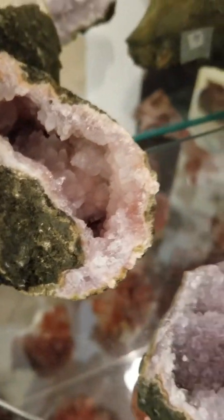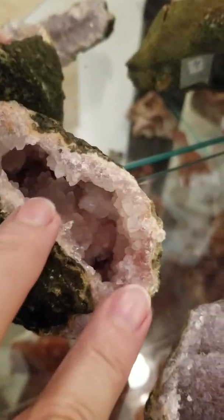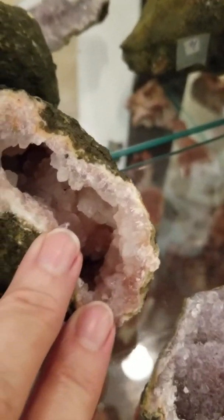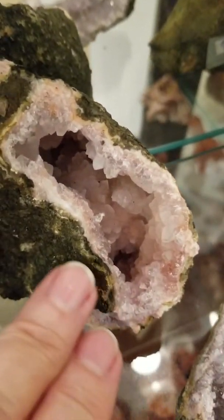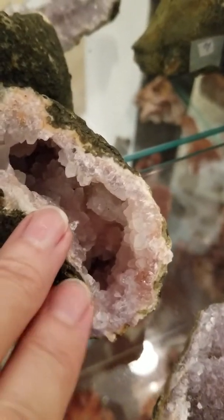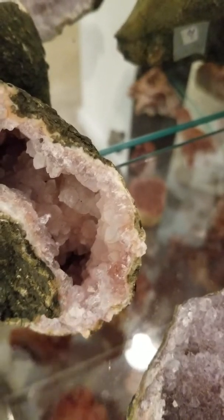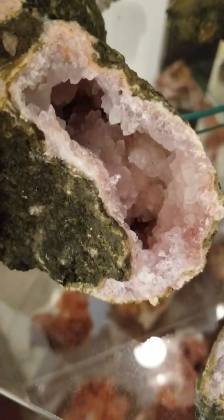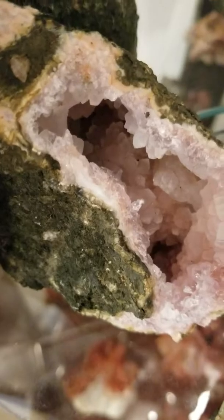Hello beautiful soul. Today I'd like to share some very beautiful amethyst from mines in Morocco. The pink you see around the edges is pink agate. So you have heart chakra and crown chakra, which then also brings in your third eye energies. Look at how far deep that goes. I'm going to pick this up so you can see the size of these pieces.